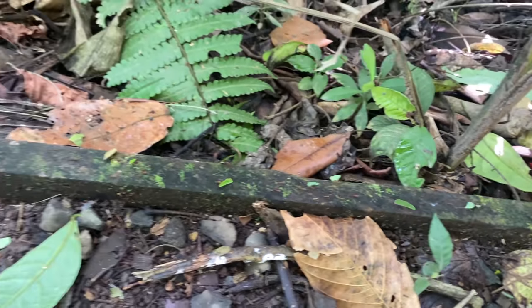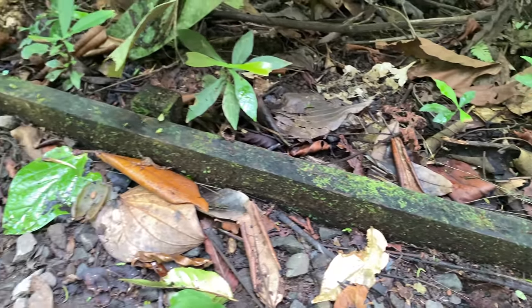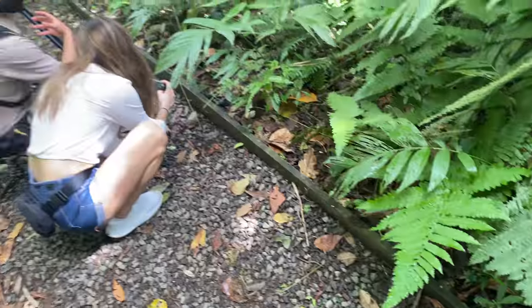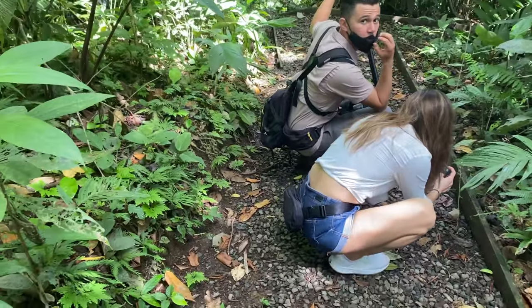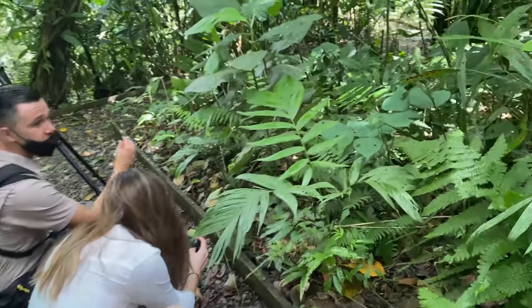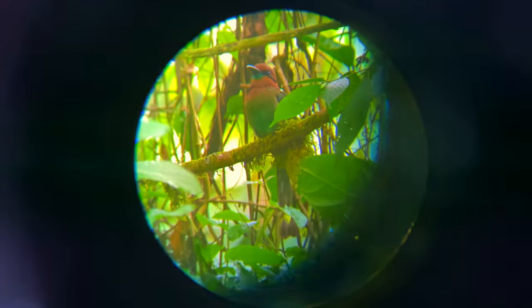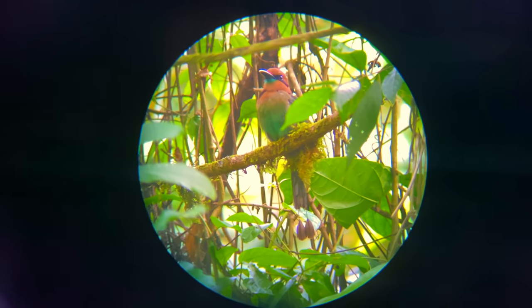Coming up shortly, I'm going to show you some footage of a sloth that actually gave birth — it didn't happen right where we are, but it happened just recently. Here's another bird sighting we've got: the Motmot — M-O-T-M-O-T.